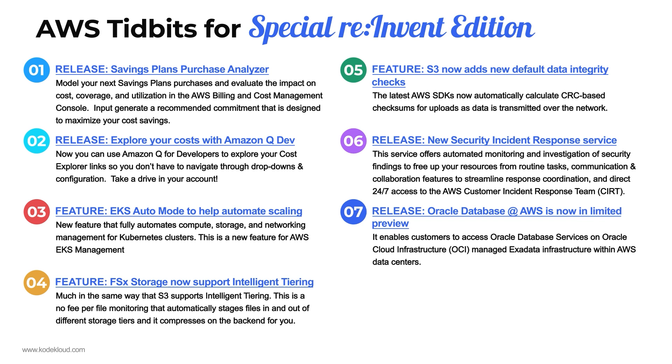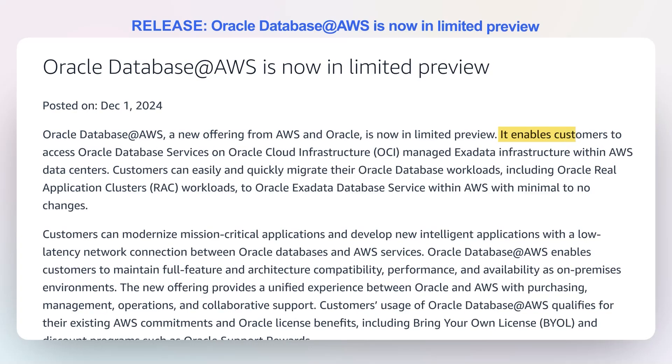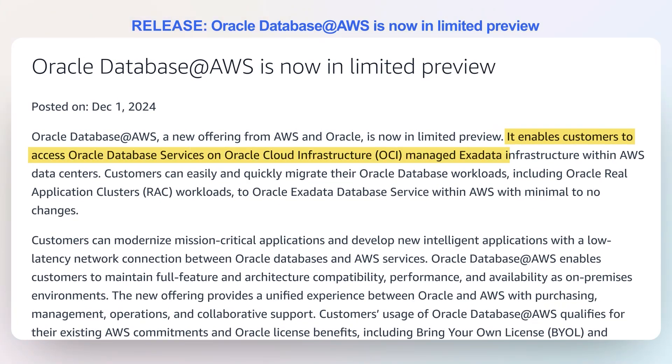Number seven: Oracle Database at AWS is now in limited preview. This will enable customers to access Oracle Database Services on Oracle Cloud Infrastructure from Exadata Infrastructure within AWS data centers. This is especially significant if you already have a relationship with Oracle and love the Exadata platform. This is separate from the RDS database service that also runs Oracle — this is actually the Exadata service with Oracle on top of it running inside Amazon's data centers. It's an Oracle and AWS collaboration.